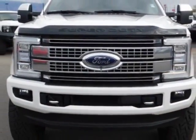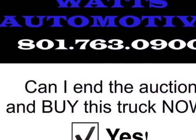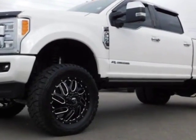The Super Duty F350 boasts a 6.7 liter engine and has a six-speed automatic transmission. Another great feature is that this vehicle uses diesel.